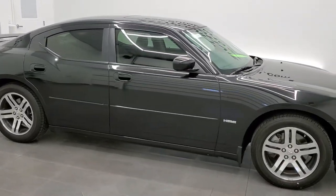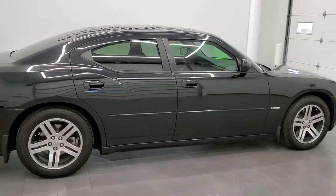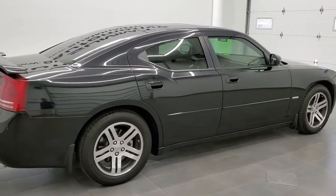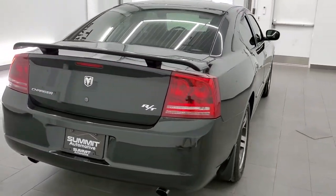This 2006 Dodge Charger RT in brilliant black crystal pearl is stock number 11750Z. We are here at Summit Automotive in Fond du Lac, Wisconsin, your new and used sports car and Dodge Charger headquarters.